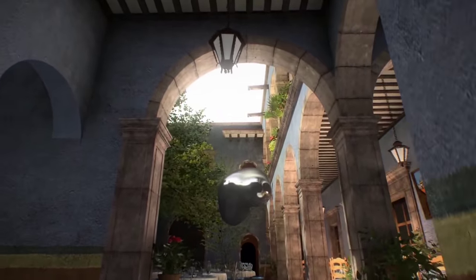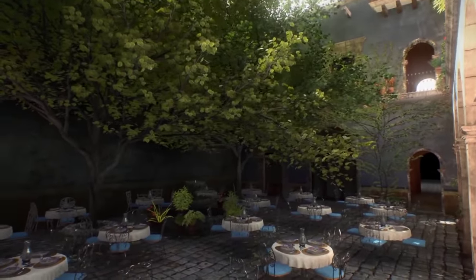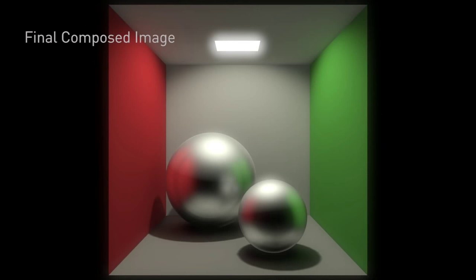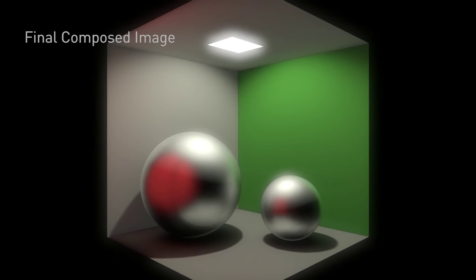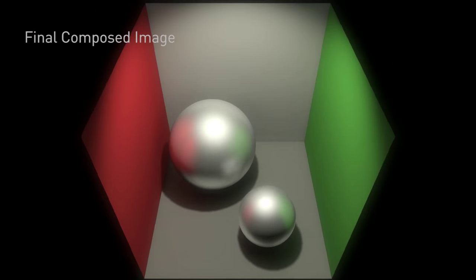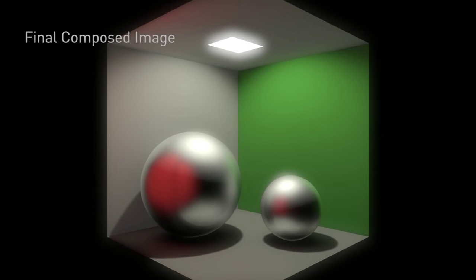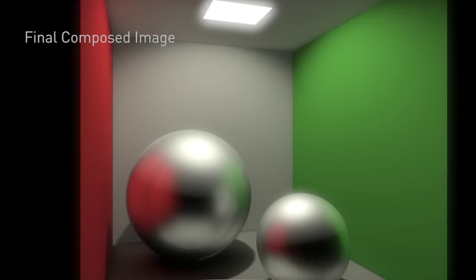Another big technology is VXGI, our real-time global illumination. Normally lighting is very difficult to calculate in real time, but because of advances in GPU processing power, we're able to calculate how light bounces. So if you have a red ball against a white wall and shine a flashlight on it, you'd see red light on that wall. Normally developers bake this before the game launches — we're enabling them to do it in real time, creating truly dynamic environments.